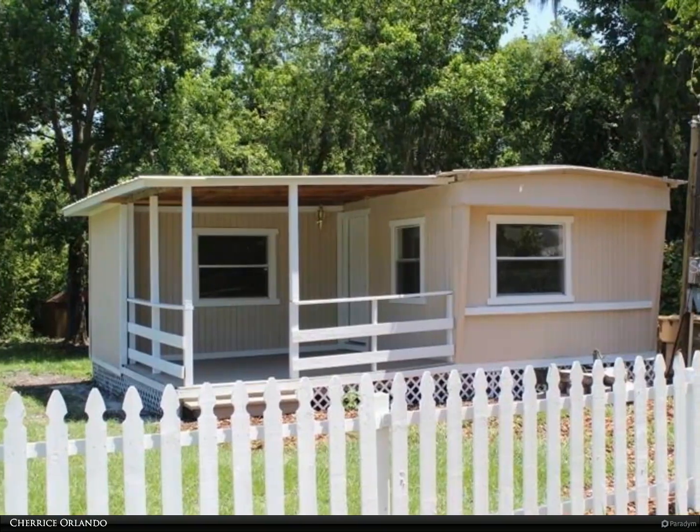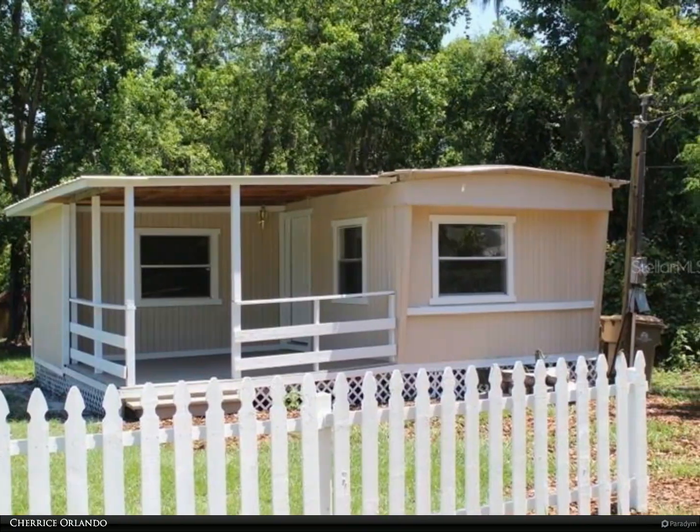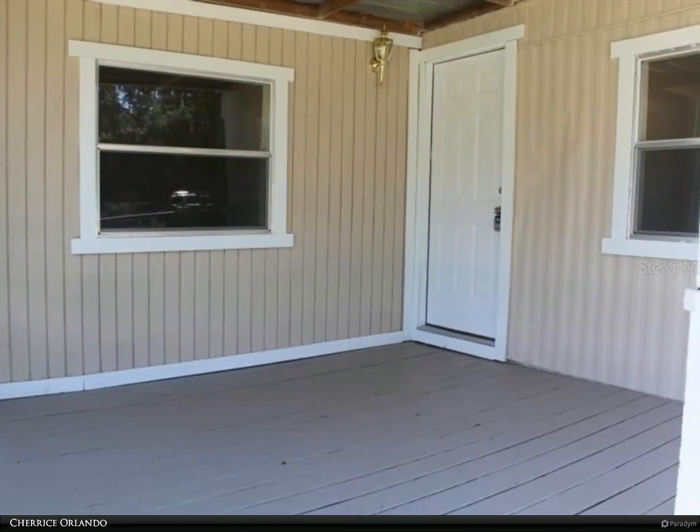This Berkshire Hathaway Home Services Florida Realty property video is presented by Cheris Orlando. Remodeled mobile home with no HOA — this home has new flooring throughout along with new kitchen cabinets and granite counters.